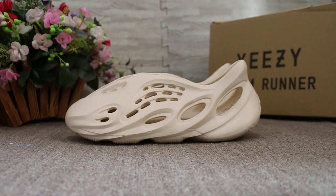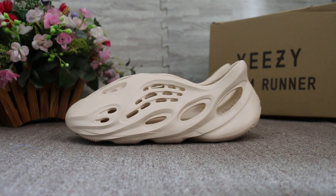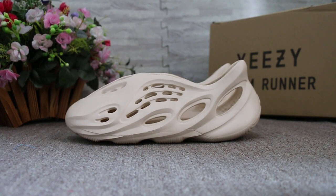Just now to show you guys the Yeezy Foam Runner — the new sample we got. Really very hot, and six colors we have available. Just to show you this color.